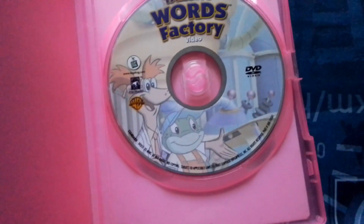But the DVD still works. This comes in a pink case — well, it comes in a white case, but I swapped the case.